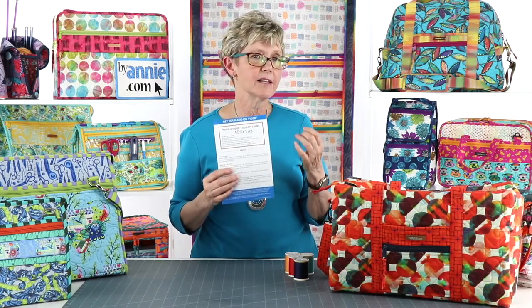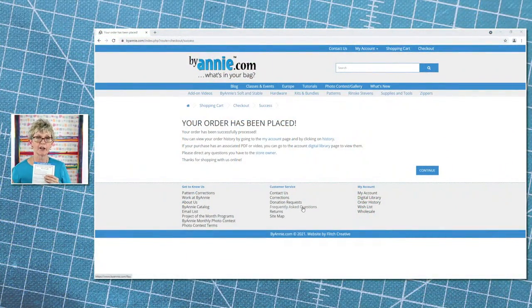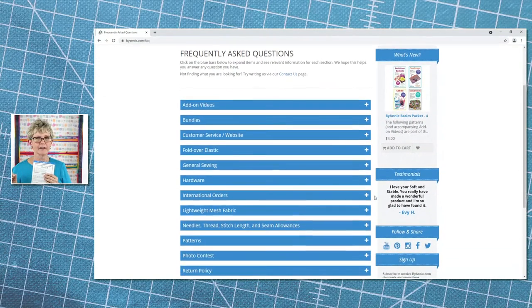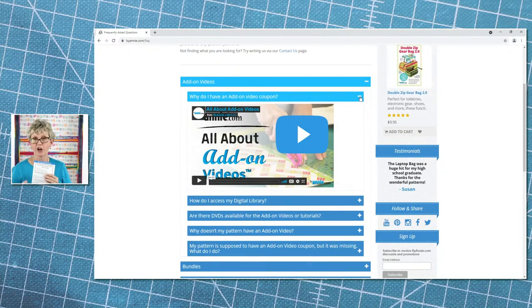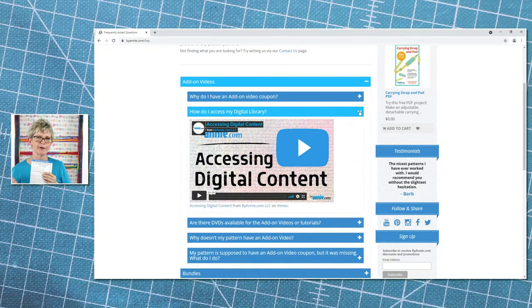Remember too that the Frequently Asked Questions section is a wealth of information and we add questions and answers to it regularly. You'll find it by going to ByAnnie.com and clicking on Frequently Asked Questions on the bottom menu bar under the Customer Service tab. You'll find a lot of really helpful information there about add-on videos, how to use the website, what needles and thread to use, and all kinds of stuff. Many of the answers also include videos that help you navigate parts of the website.